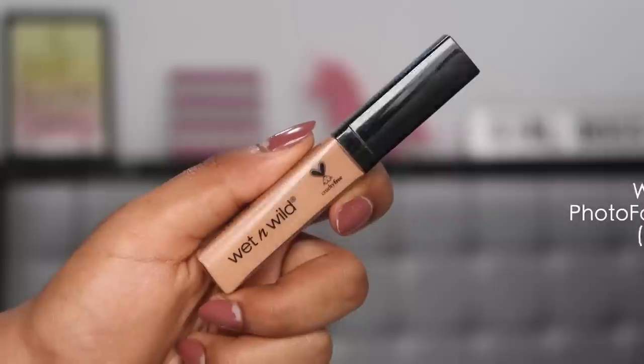Moving on to a concealer I absolutely love — the Wet n Wild Photo Focus Concealer, in the shade Medium. I was in shade 52 in the Sugar foundation and shade 13 in the Nykaa foundation — all details will be in the description. This concealer gives medium to full coverage, is very lightweight under the eyes, blends beautifully, leaves no harsh streaks, and covers dark circles really well. It does have a paint-like smell, but for around 300–399 rupees, it's fantastic.